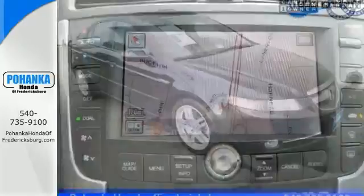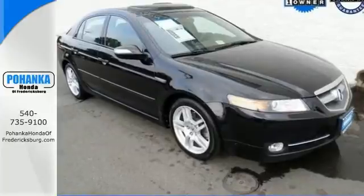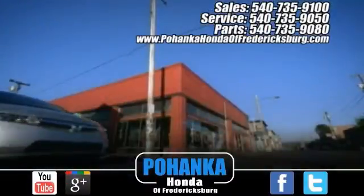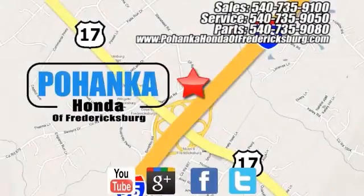Come on out and see more when you take it for a test drive today. Pohanka Honda of Fredericksburg is a great place to buy a car, conveniently located at 60 South Gateway Drive in Fredericksburg.